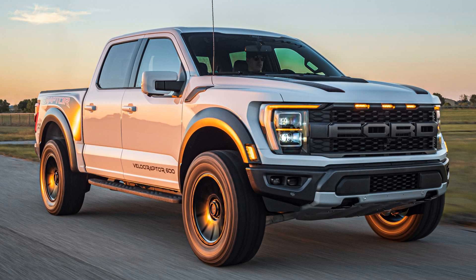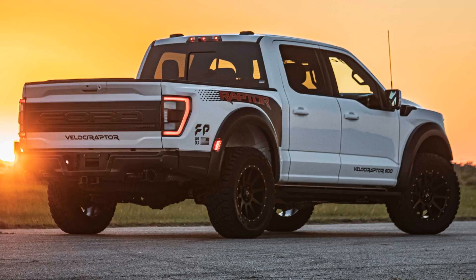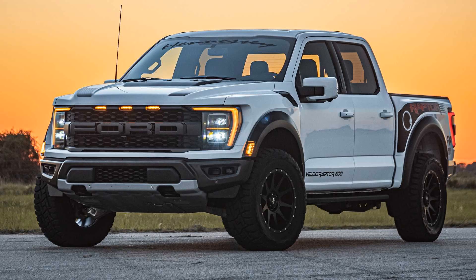Now we are going to talk about the Hennessy Velociraptor 600 Boost 2021. Hennessy gets a hold of the refreshed 2021 Ford Raptor to create the new Velociraptor 600 upgrade package.